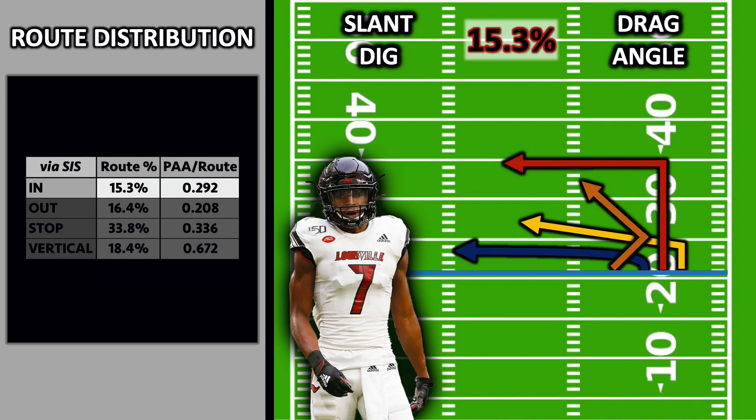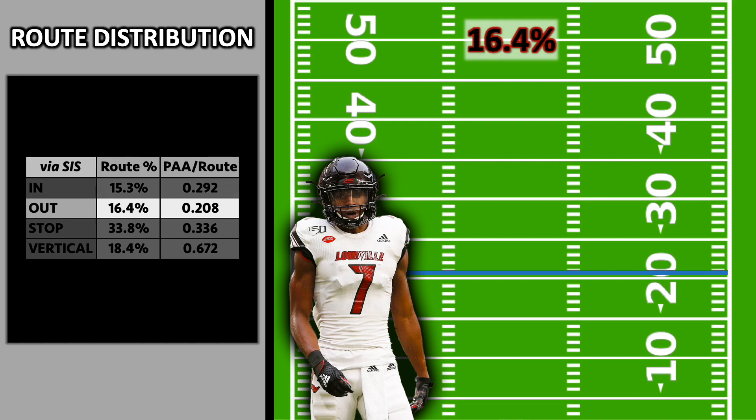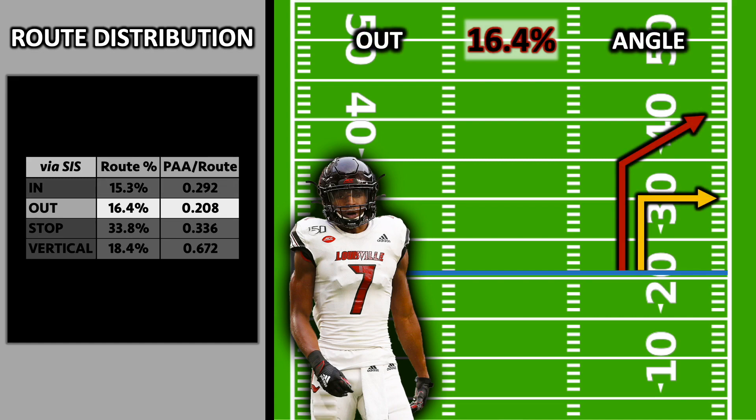Points above average is a metric from Sports Info Solutions that essentially quantifies a player's efficiency compared to the average player in that situation. Out-breaking routes made up 16.4% of his routes and he had a PAA per route of 0.208.